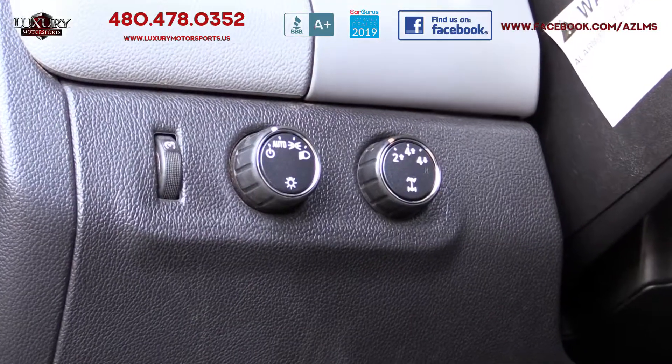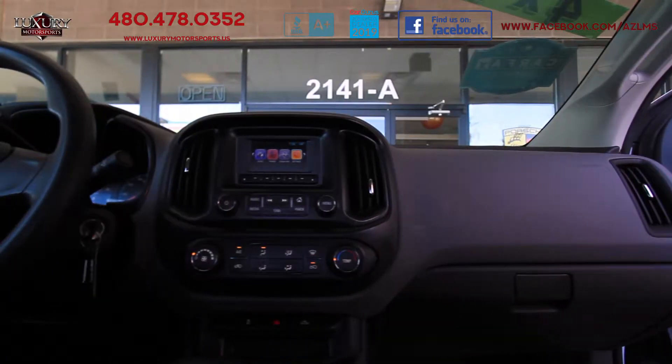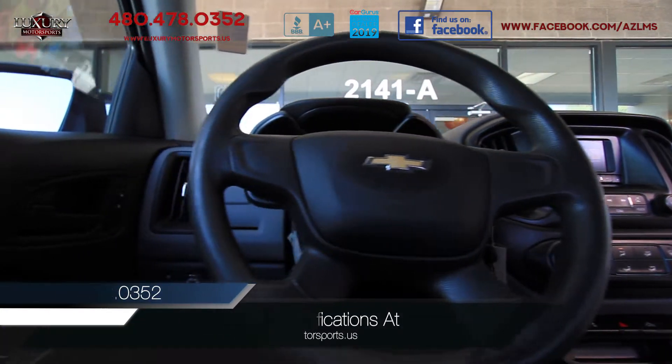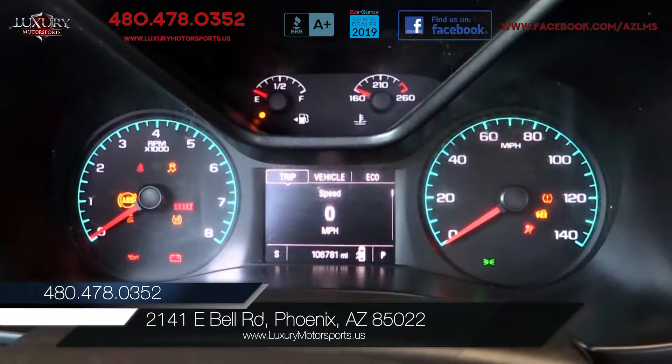Properly equipped, it can tow up to 3,500 lbs. For a full list of specifications on this particular model, please visit our website at luxurymotorsports.us. We invite you to come and put this Colorado through its paces today.